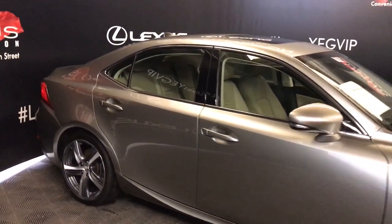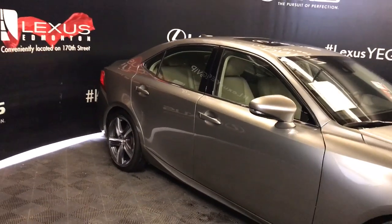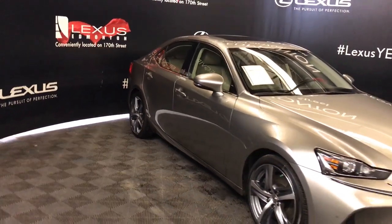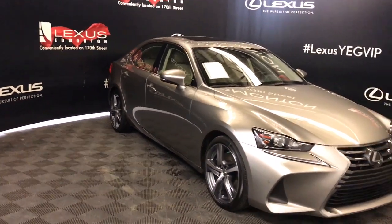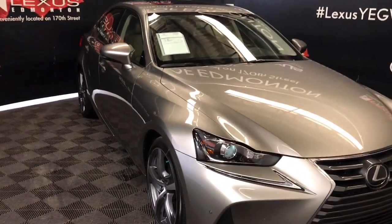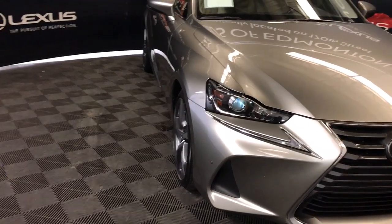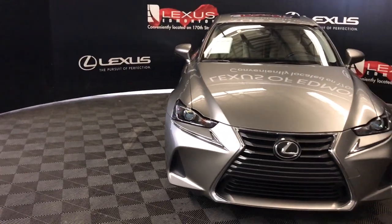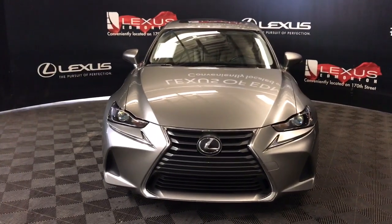Auto-dimming side view mirrors — they're heated and they fold in. Comes with integrated turn signals and lights on them. You also have windshield wiper de-icer. Comes with rain-sensing wipers. LED headlamps, high and low beam, with an automatic high beam feature. Auto-leveling system and LED daytime running strips. Also comes with front sensors and so much more. Come on down to Lexus of Edmonton to check out all of our inventory.